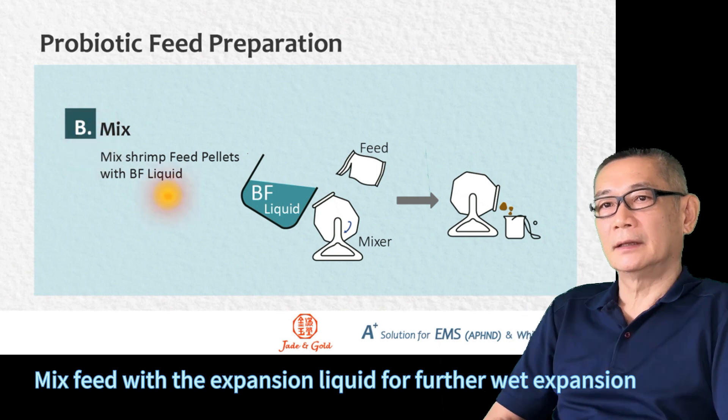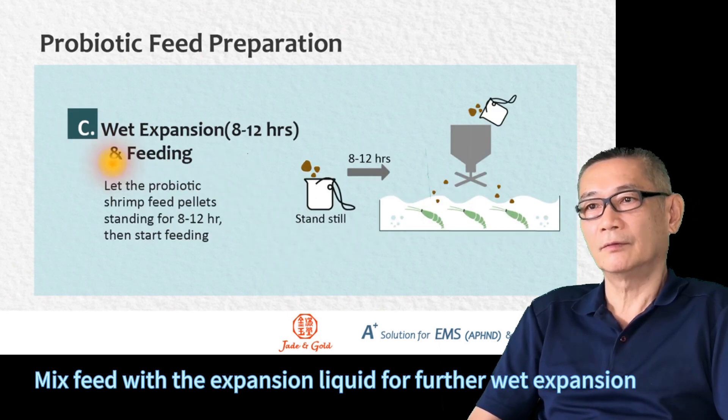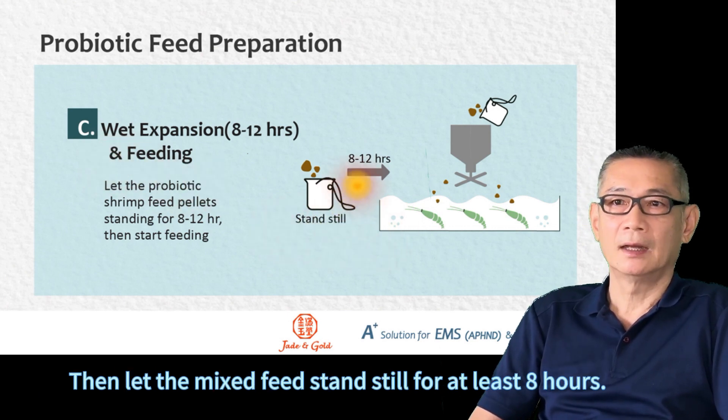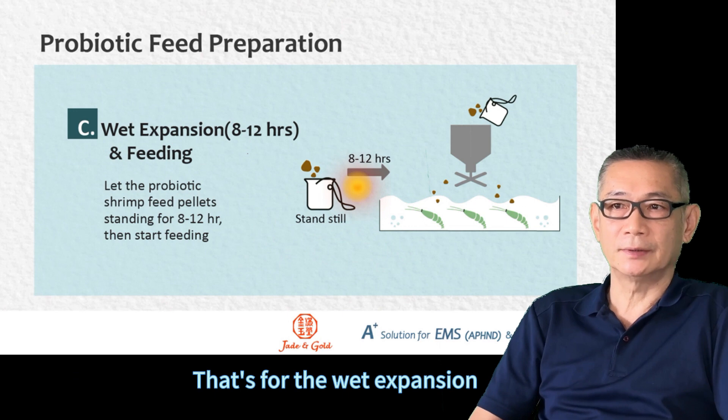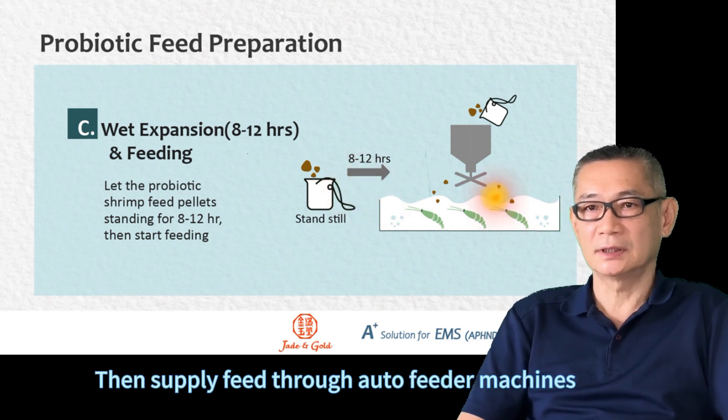Mix the feed with the expansion liquid for the full weight expansion. Then let the mixed feed stand still for at least 8 hours. That's for the weight expansion. Then supply it through auto-feeding machines.